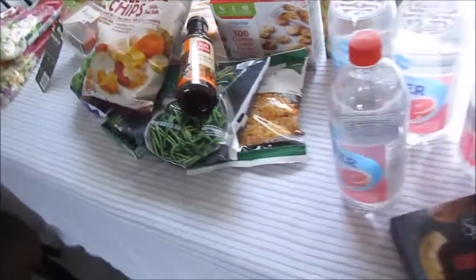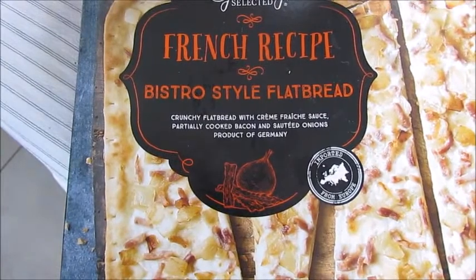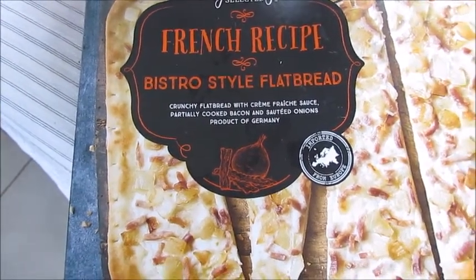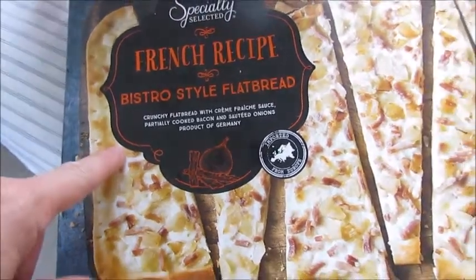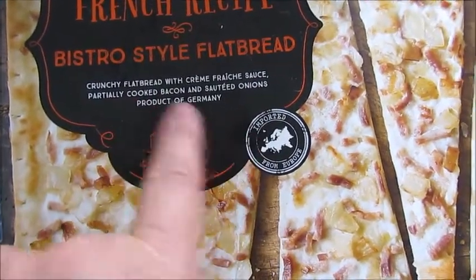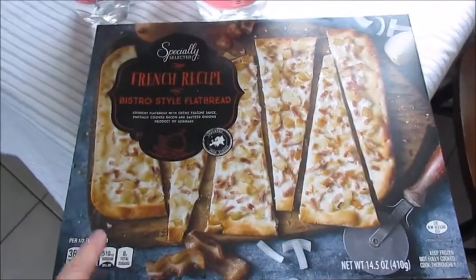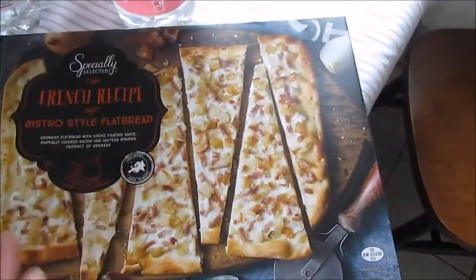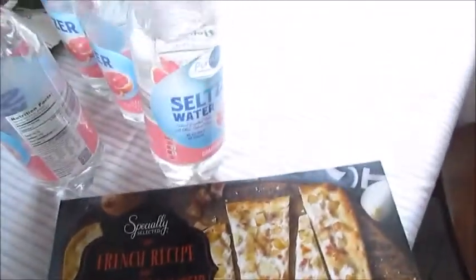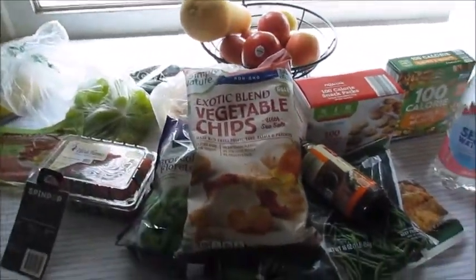If you ever want to go on a little bit of a splurge, this right here — the Specially Selected French Recipe Bistro Style flatbread. It has some type of cream sauce, partially cooked bacon, and salted onions. It's a product of Germany and it is really, really good. I'm going to eat maybe a fourth of this today with my seltzer water. That's it, you guys — thanks so much for spending time with me, and I'll talk to you guys soon. Bye!